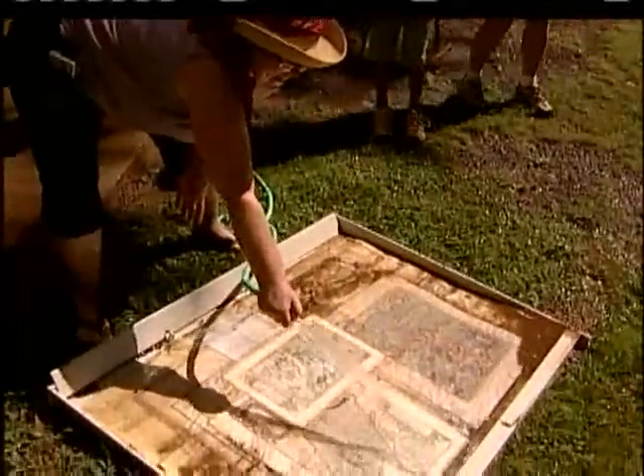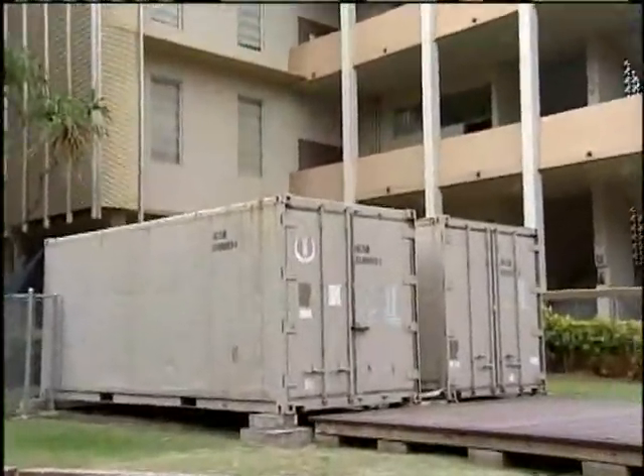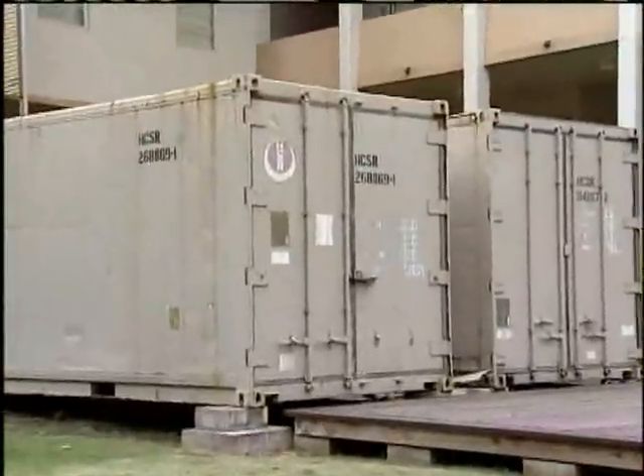Some of the muddied maps are still frozen, kept in storage in these shipping containers until staff can get to them. It may take a few more years.